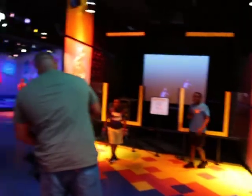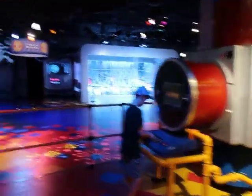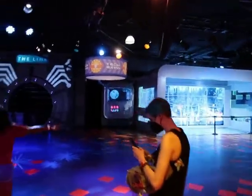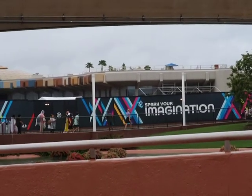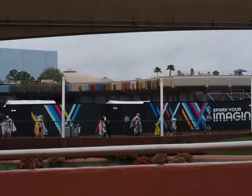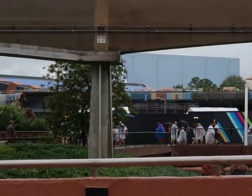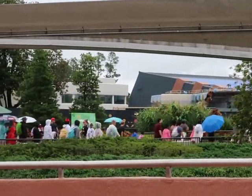We stopped to do Figment and they have the Touch Lab open again — that's really cool. Most of the TVs are working, which is exciting. I wonder when they'll have the character meet-and-greet with Ralph back. Here's a little construction update: they're still working on the far building, and the remnants of what was the building in front of us is completely gone.